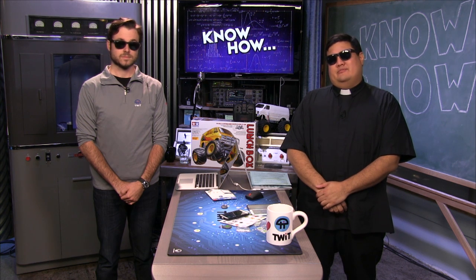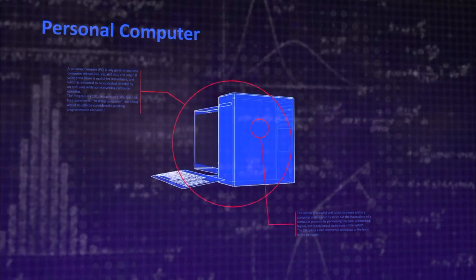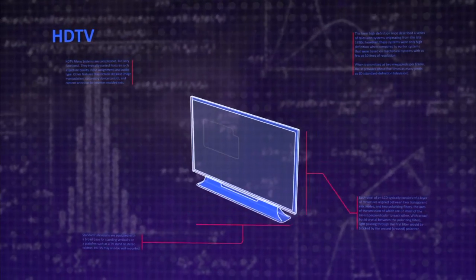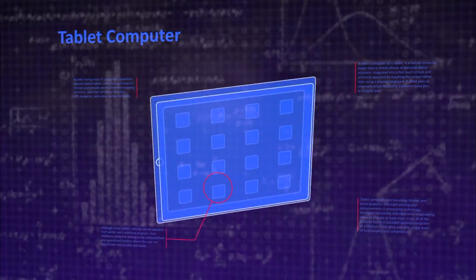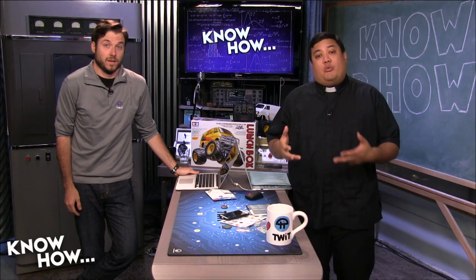On this episode of Know-How, we're on a mission from God. Welcome to Know-How, it's the TWiT show where we build, bend, break, and upgrade. I'm Father Robert Ballecer, here with Brian Burnett. For the next 30-45 minutes we're going to be showing you some of the projects we've been working on, so hopefully you can take that knowledge back and geek out on your own.